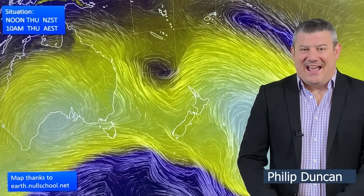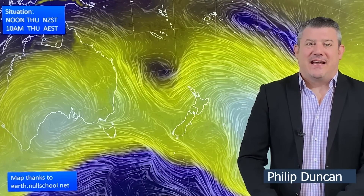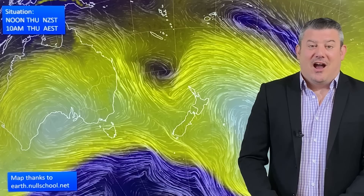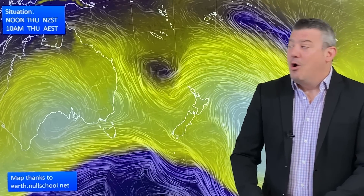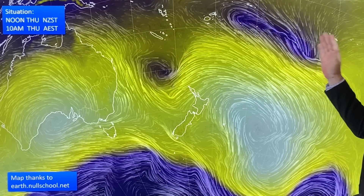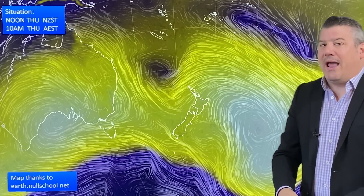Hello, kia ora, I'm Philip Duncan and thank you for joining us for our Thursday update for April the 20th. High pressure is the main driving force of our weather across New Zealand and Australia and even into parts of the tropics at the moment, although there is a low pressure zone up here which is stretching out more towards the Cook Islands, so Rarotonga you've got some windy, wet, humid weather to go for another day or so.